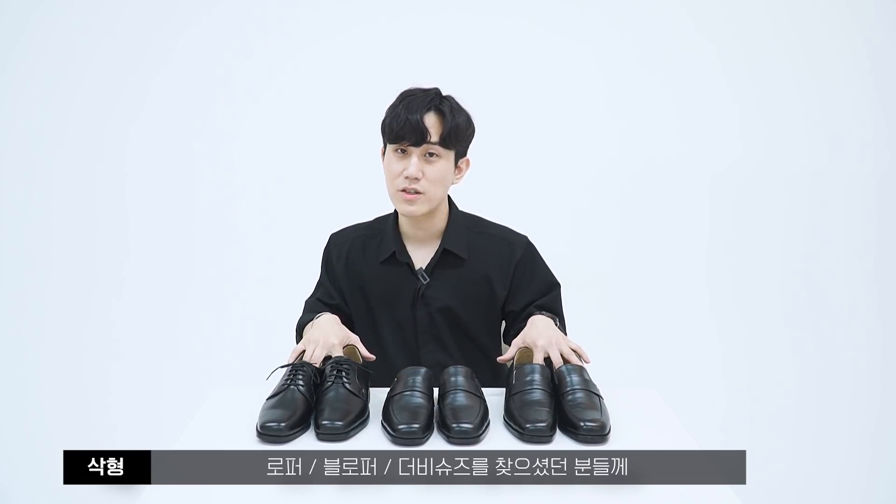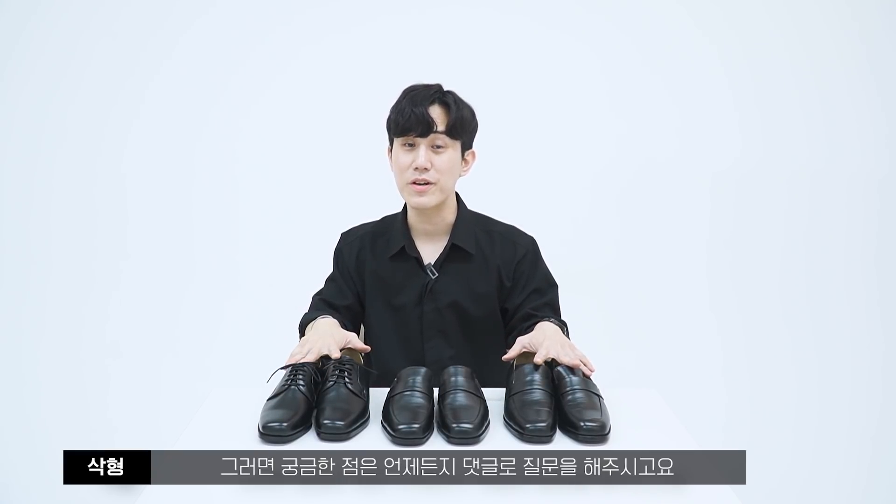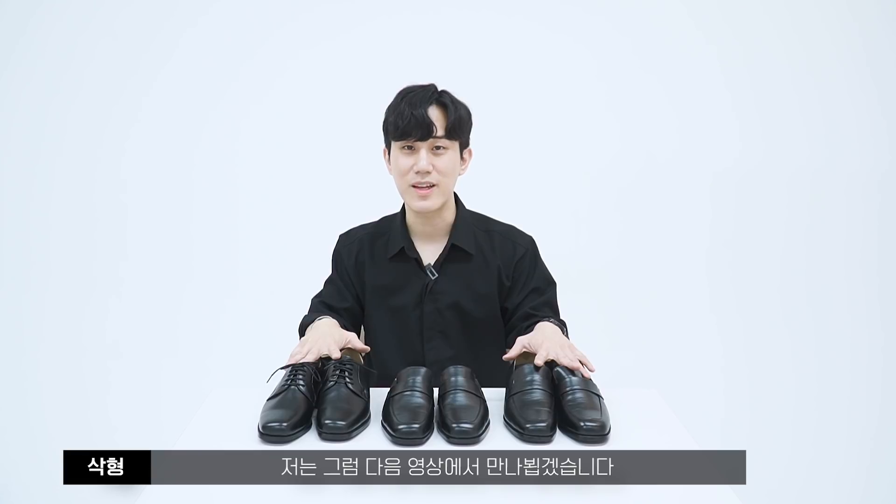브랜드도 저도 마진을 보지 않고 최대한 좋은 제품을 좋은 가격에 전달해드리려 했습니다. 이번 시즌 세련된 세미 스퀘어토의 로퍼, 블로퍼, 더비슈즈를 찾으셨던 분들께 좋은 소식이 되었으면 합니다. 궁금한 점은 언제든지 댓글로 질문해주시고, 다음 영상에서 만나뵙겠습니다.